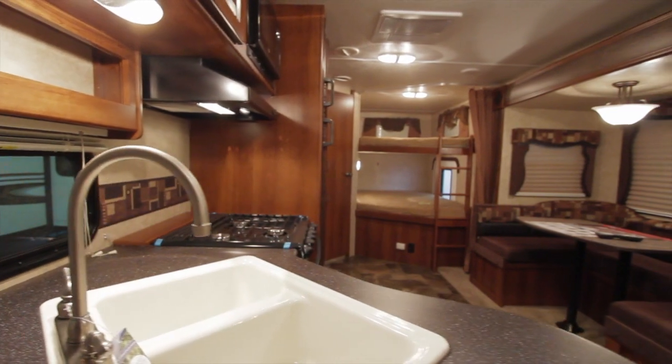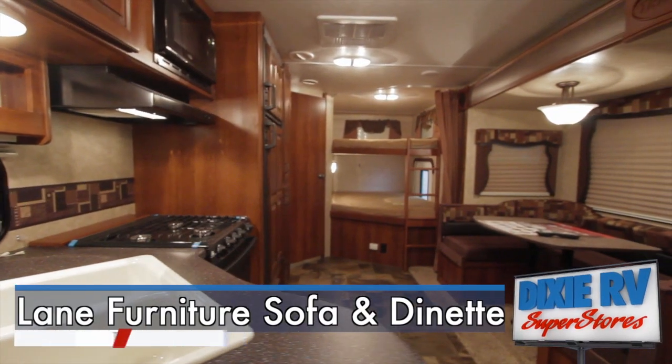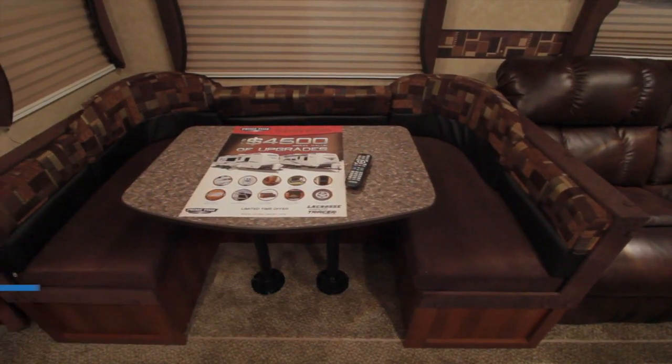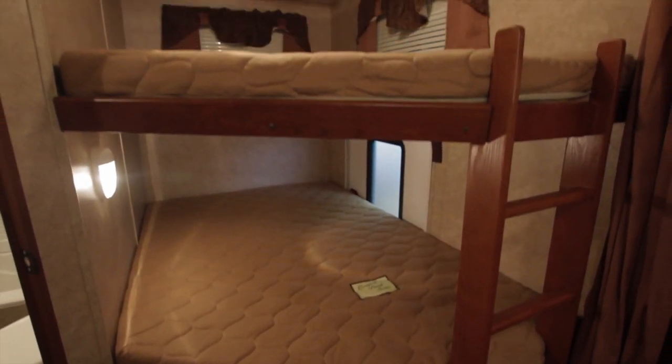Upon entering, you will see the Sleep and Play Lane Furniture Hide-A-Bed Sofa. Next to that is your U-shaped dinette. Double bunks and your bathroom sit to the rear of this travel trailer.